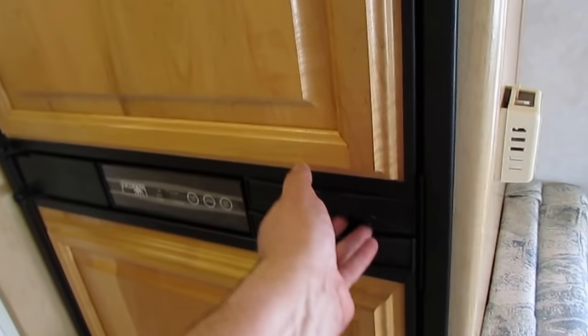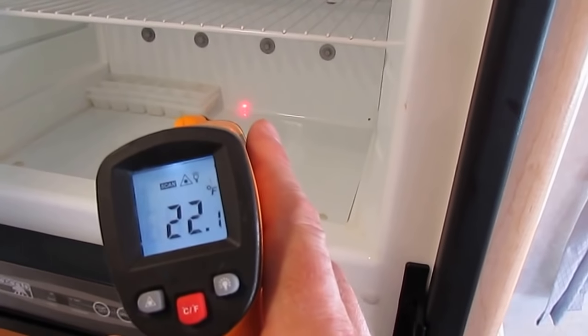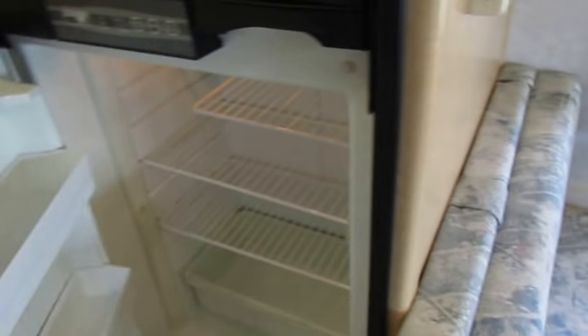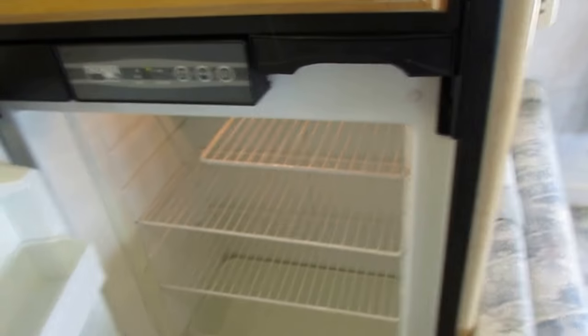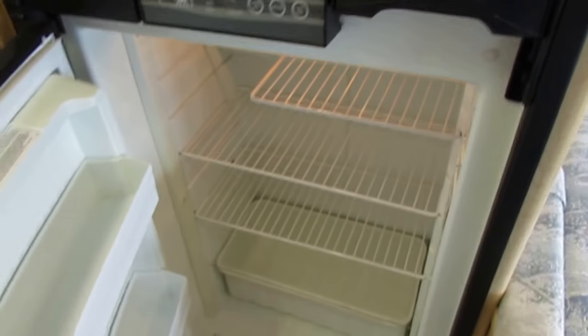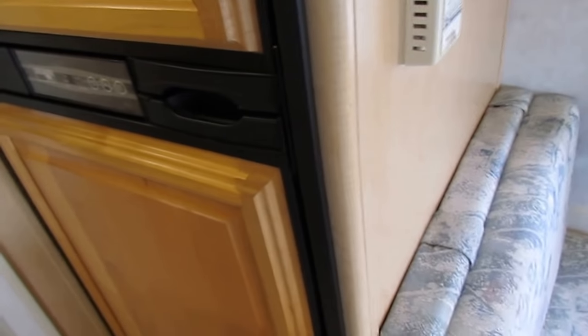Got a Norcold 6-cubic-foot refrigerator — ice cold. I've got pictures of the temperature. It's showing 22 degrees in the freezer right now, and I've only had it on a couple of hours. The fridge takes about six to eight hours to get to full operating temperature, but 99% of the time, if the freezer works, the refrigerator works.